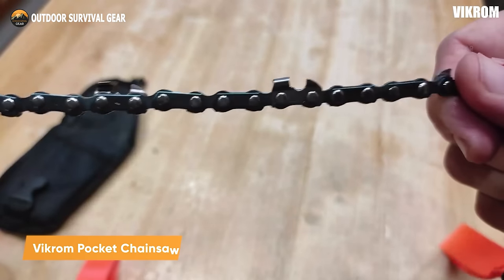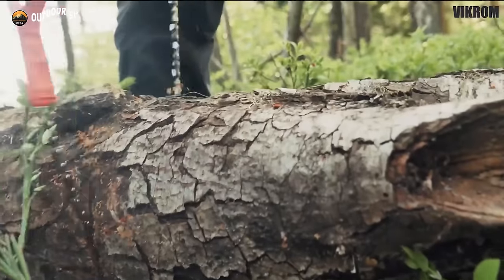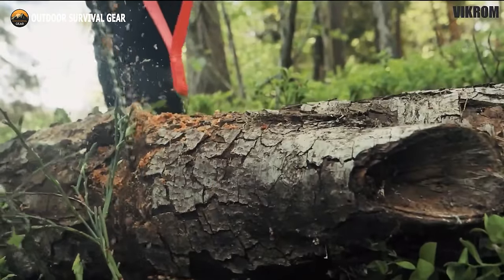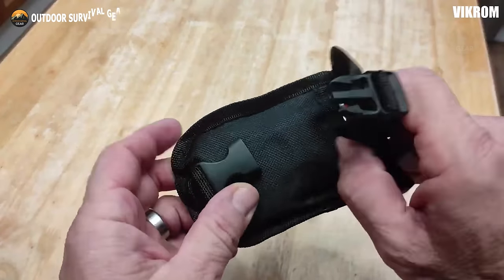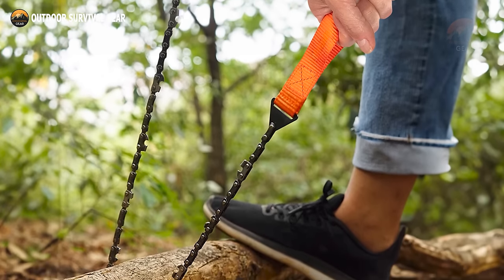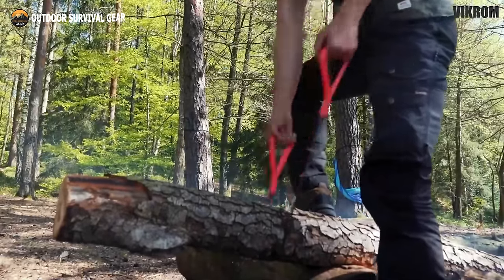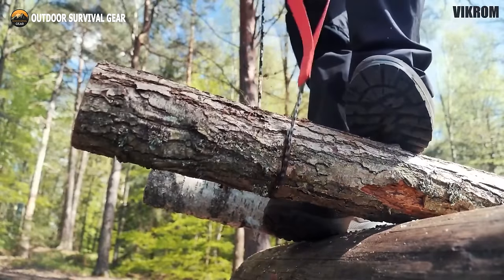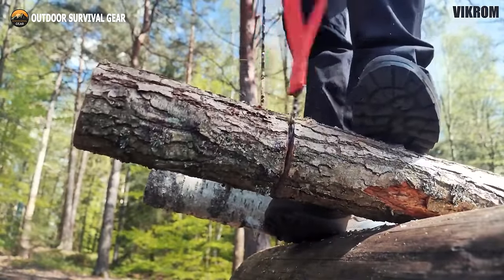Seeking a top-notch, lightweight and portable chainsaw for your upcoming outdoor escapade? Look no further than the Vikram Pocket Chainsaw. Crafted from robust carbon steel and equipped with a sturdy nylon belt, this foldable saw excels at cutting hardwood and conveniently stows away in its provided nylon pouch. Featuring a two-way teeth design, this survival chainsaw slices through wood swiftly and efficiently, engaging all sides with each stroke. Its comfortable soft nylon handle ensures blister-free wood-cutting sessions. Don't forget to include the Vikram Pocket Chainsaw in your gear when you need a swift wood-cutting solution to kickstart a campfire in a survival situation.